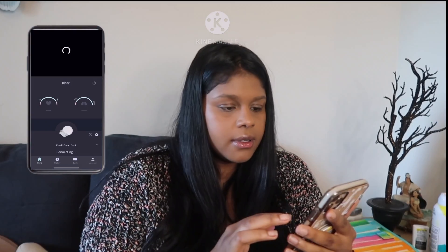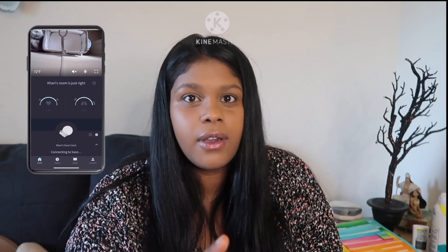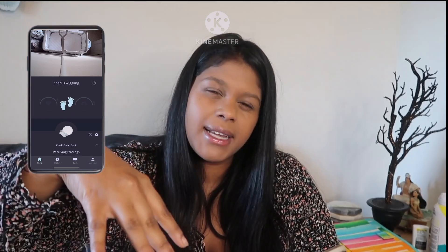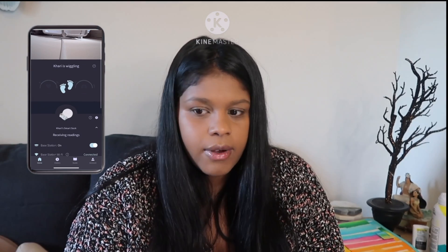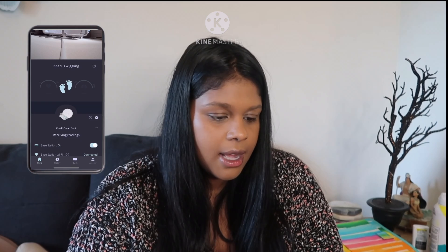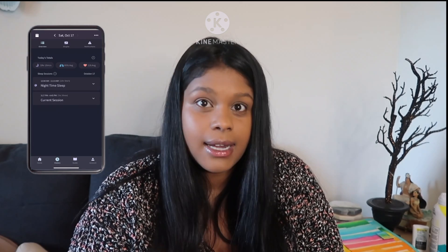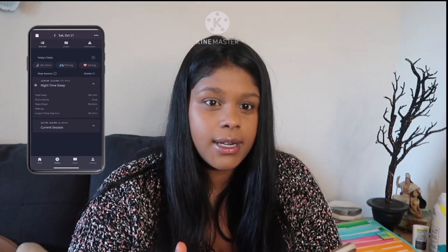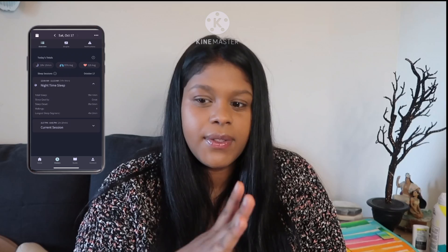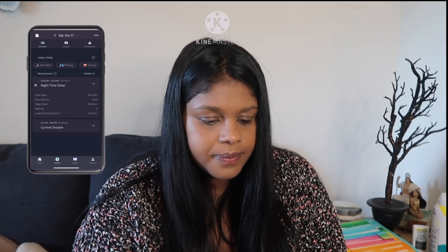I'm going to do a quick walkthrough of the app so you can see what it looks like. That's the camera view — it connects on the wall and looks down. Unfortunately I couldn't put my bassinet next to my bed because there wasn't an area to connect the camera. When he's moving and it's not showing his reading, I go to history and it shows me his nighttime sleep — total sleep, quality of sleep, how many times he woke up, and his longest sleep segment.